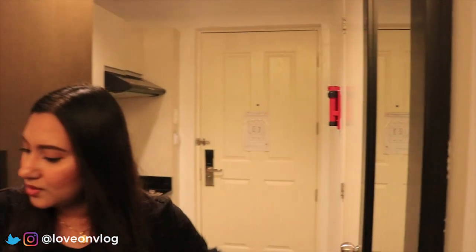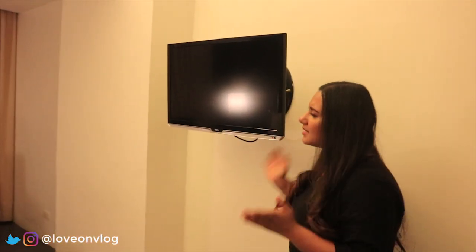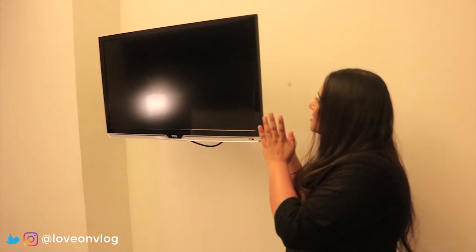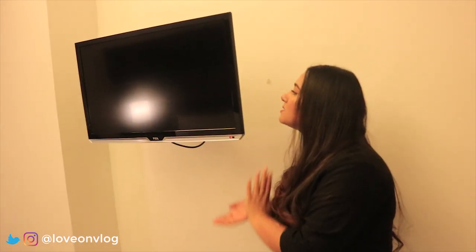Let's move on to our entertainment. I like the TV. It is quite small compared to other hotel televisions, but it has good connectivity. You have your USB, HDMI, and VGA port, so you can use whatever you need.